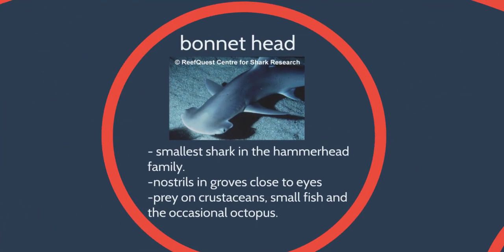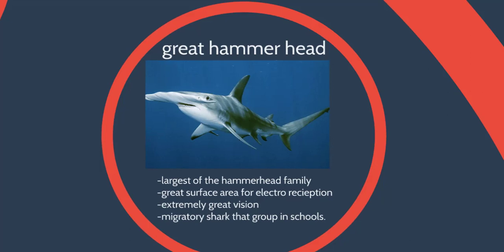We also have the bonnethead sharks — the smallest of the hammerhead family, only getting to about four feet. They have a really large face just like hammerhead sharks. They scan under the sand and prey on crustaceans and small fish using their ampullae of Lorenzini, which go crazy whenever there's something underneath the sand. We also have the great hammerhead shark. Great hammerheads usually travel in huge packs, have great electroreception and great vision, and can get up to 18 feet in length.